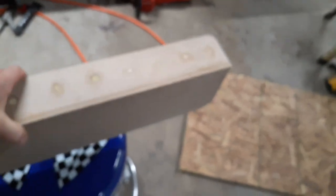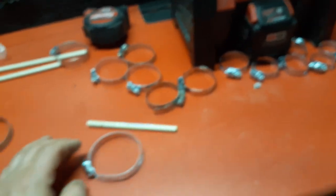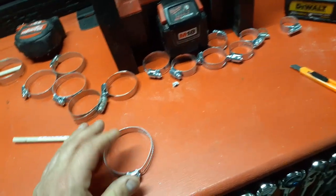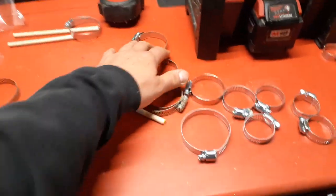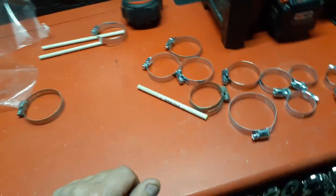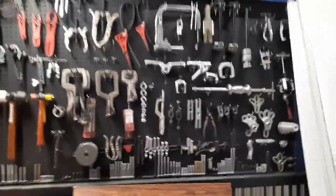I wanted a clamp holder so I made me one. All this is is MDF and dowel rods - I glued it on the back, then stapled it. There are three screw holes so I can screw it to the wall. I got me a bunch of clamps from the last Sears outlet in my neighborhood - they had packs of clamps for $7.50 to $36 a pack. I had to pick them up. I'm going to go back tomorrow and get more because you can never have too many clamps.